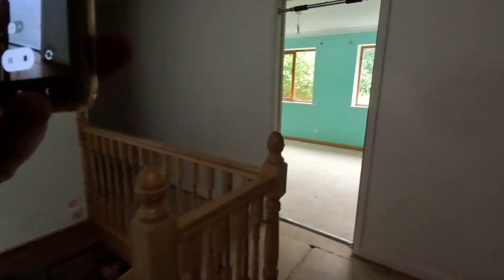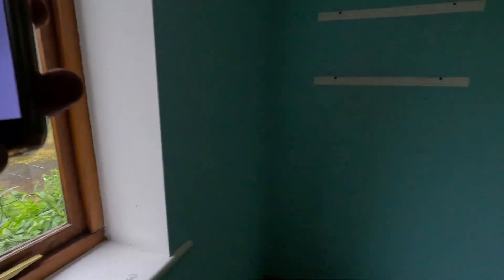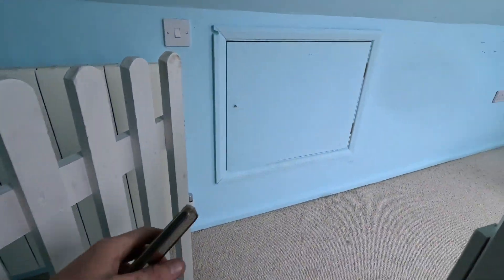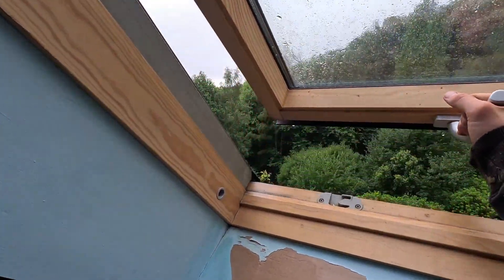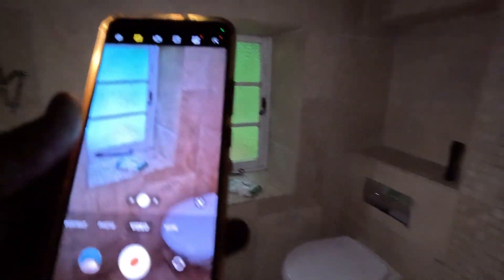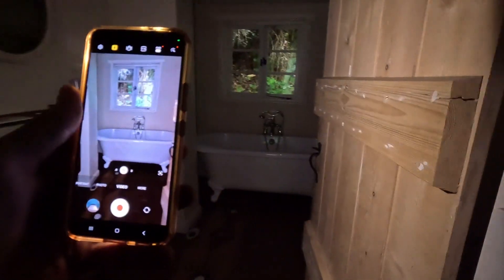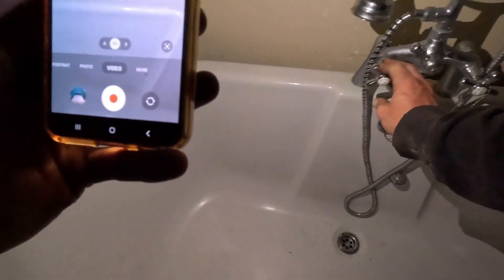Beautiful house. It was open. Just have a look around here. Yeah, listen — can you imagine how it's that rock? The water's working.